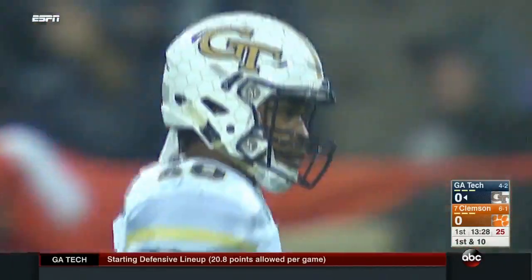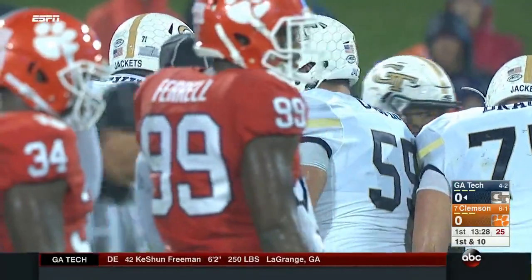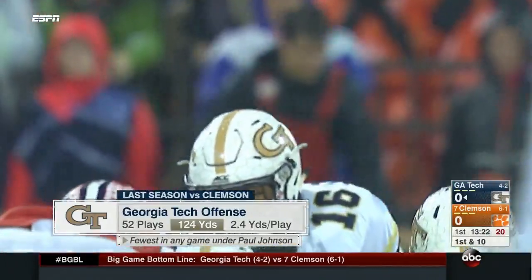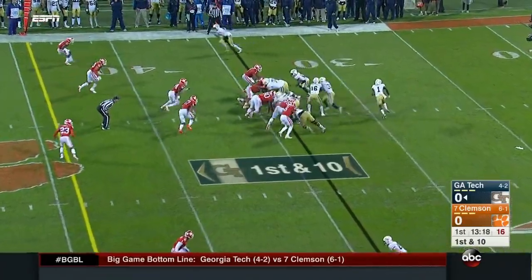A big thing with this offense is they've got to stay on schedule. They can't afford mistakes or a holding call, false start. They need to be at first and ten, second and seven, third and three — that's their wheelhouse. They've been held under 100 yards rushing each of the last two games against Clemson.